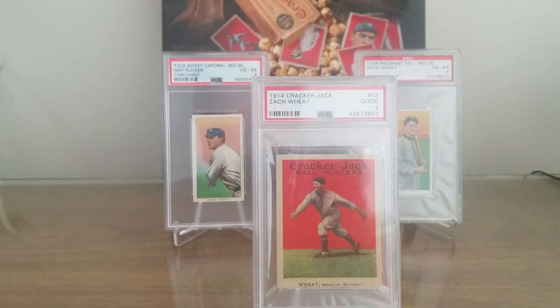A little bit about Zach Wheat — he played 19 seasons from 1909 to 1927. Again, rookie card 1909 T206. All but one of those years, his final season in '27, were with Brooklyn. He finished his career with 2,884 hits, 2,804 of which were with Brooklyn, which is still a franchise record for the Dodgers. He also holds a franchise record for doubles at 464, and he holds a couple other franchise records. He is all over the Dodgers all-time lists.